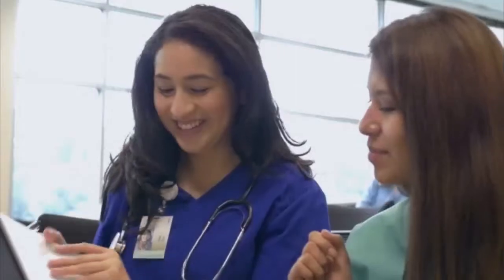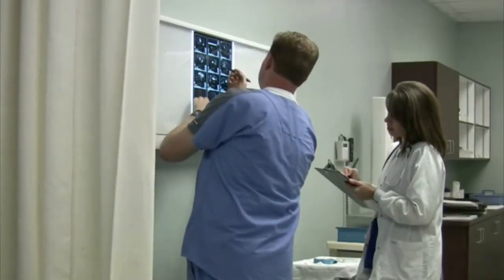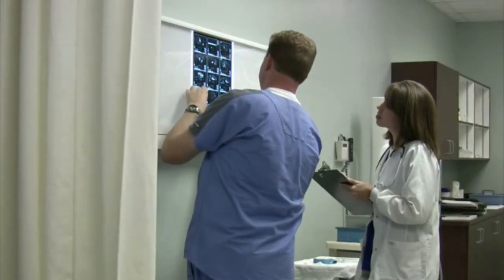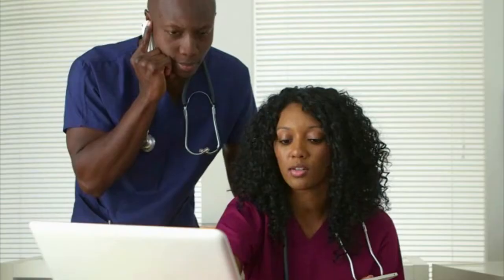Typically, informatics nurse specialists have a bachelor's degree in nursing and some work experience before entering the field, since it's easier to train a nurse in electronic health records than to train a technology whiz on healthcare. As the field grows, more employers will likely seek candidates with advanced degrees in fields like healthcare management.